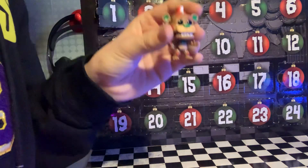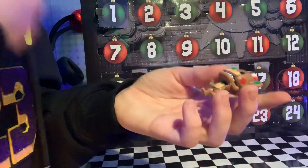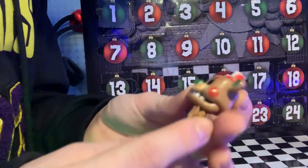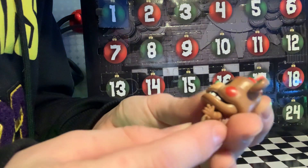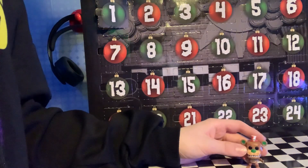First of all, we got Freddy. And I don't know if it is Toy Freddy or Freddy, because look at his cheeks — he got like red circles. That's weird. So I'm going to put him right here.